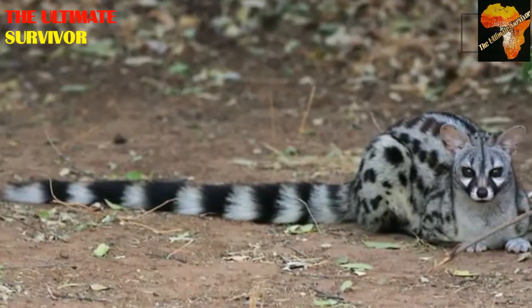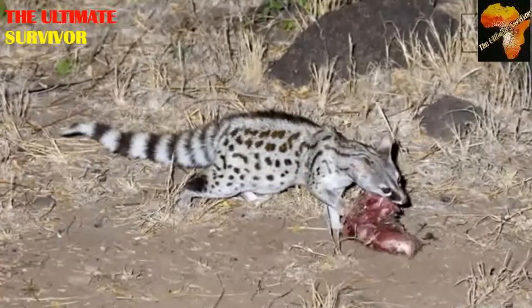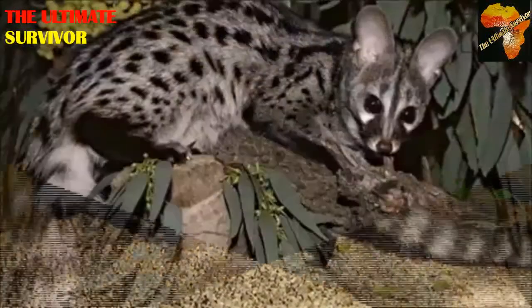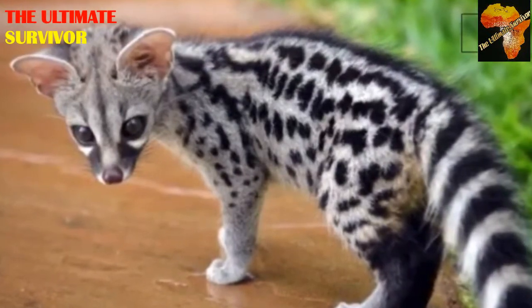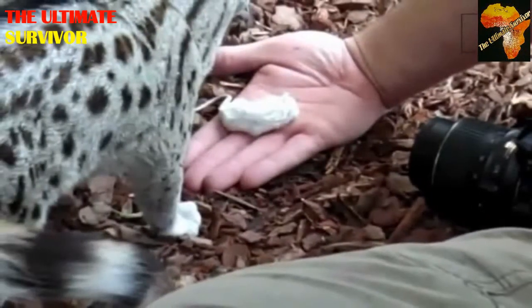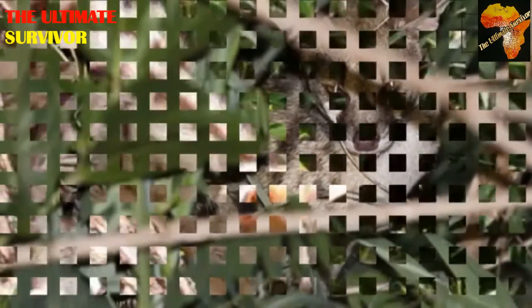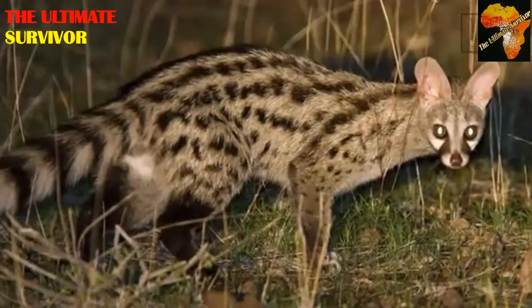The small spotted genet, Genetta genetta, feeds on a similar diet to the large spotted genet — hunting small creatures such as insects, spiders, scorpions, and baby birds, with fruits eaten as a supplement. It weighs around 1.2 to 1.5 kilograms, has a gestation period of plus or minus 77 days, gives birth to two to four young ones, and can live up to 13 years in the wild. Births occur during the warmer months.